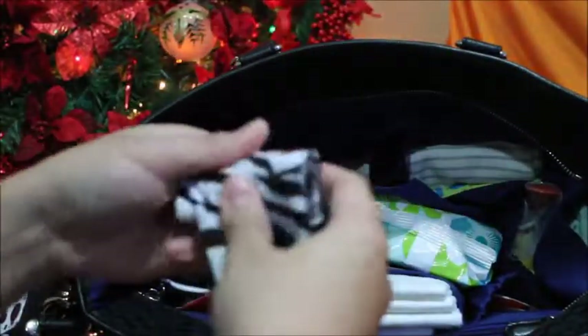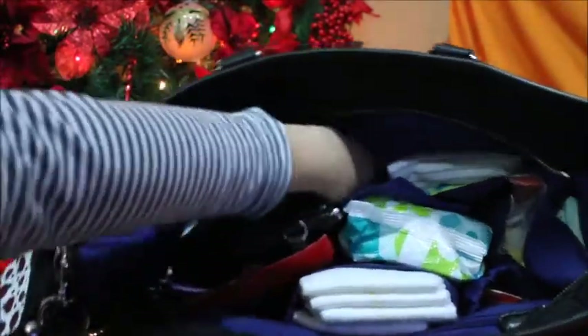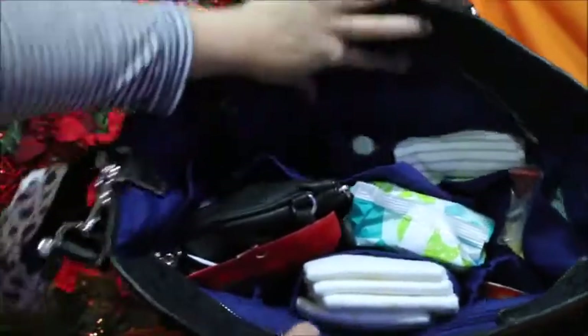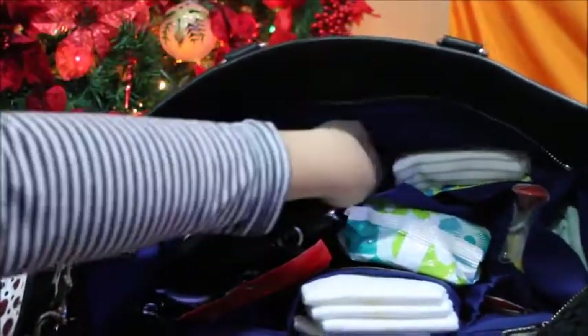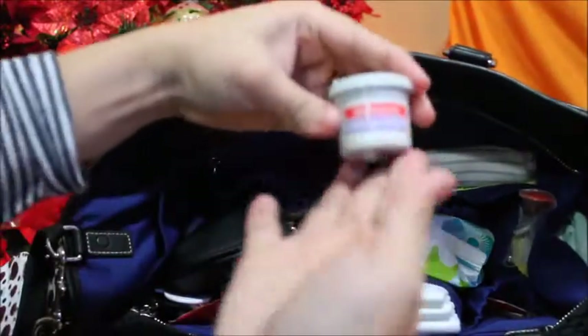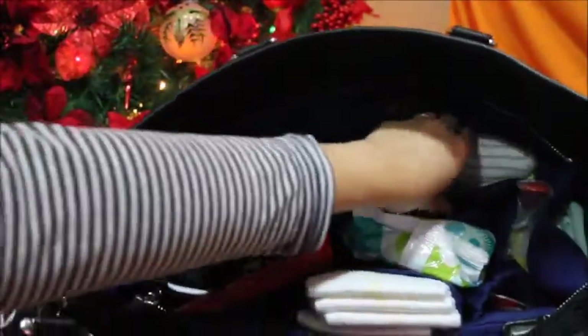I have a poo bag for when we're out — I just keep it in that little pocket where you'd put your cell phone. I have a tiny pseudo cream, and just some extra clothes for him.